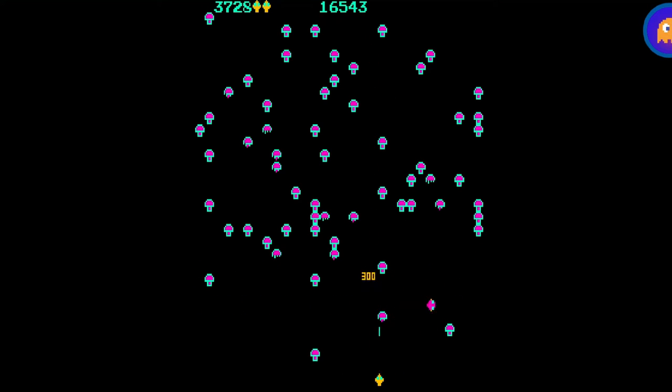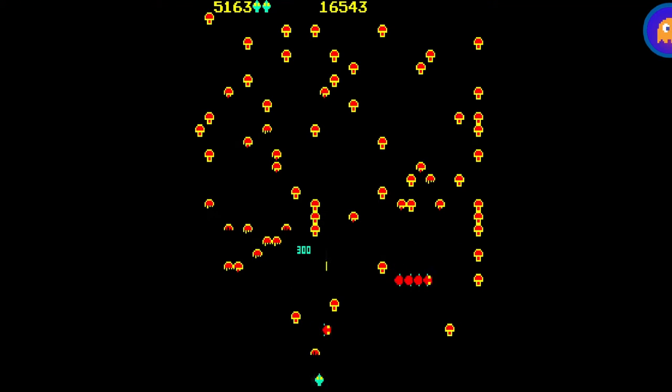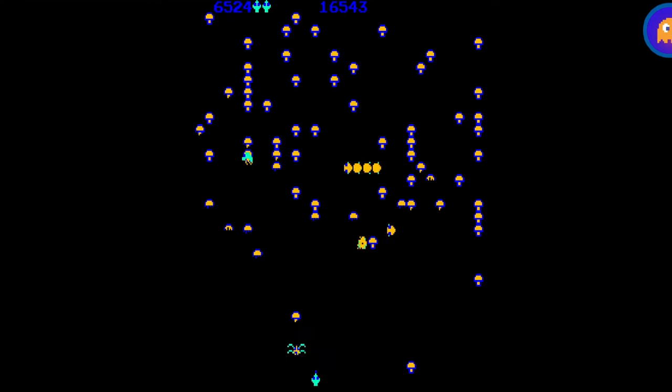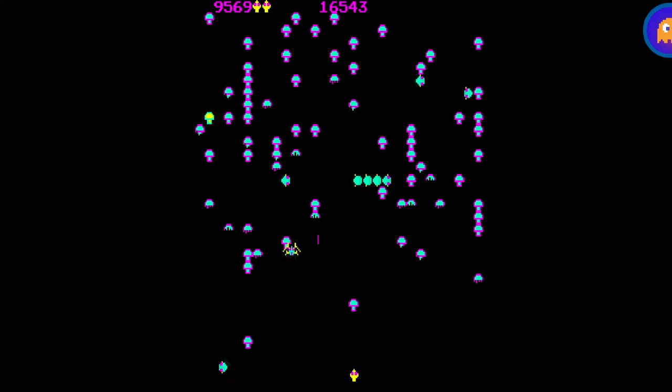My absolute favorite thing about Centipede was the controller. The controller was not like a joystick or anything you would have on the majority of arcade machines — it was like a mouse ball. Back in the day, mice had balls in them, and whenever you moved your mouse the cursor would move based on the position of the ball. The main control for your character was a trackball. In any direction that you moved your ball, that's where the character would move, and depending on how fast you moved it would be how fast your character moved. I just thought that was a really high-tech thing back in the day.